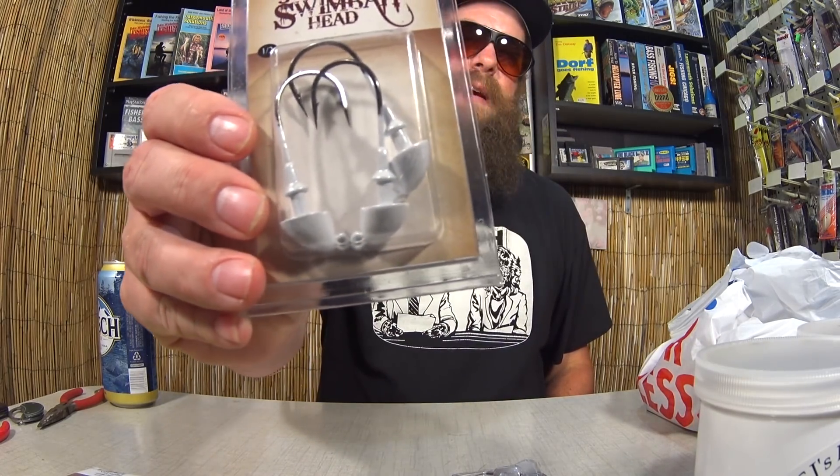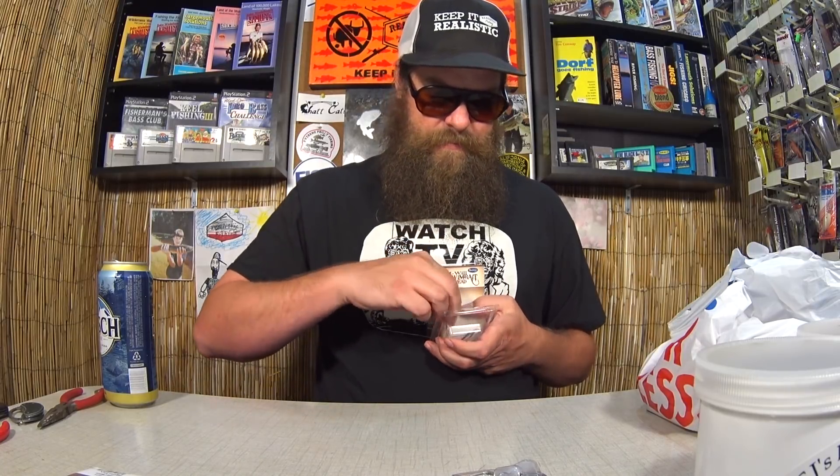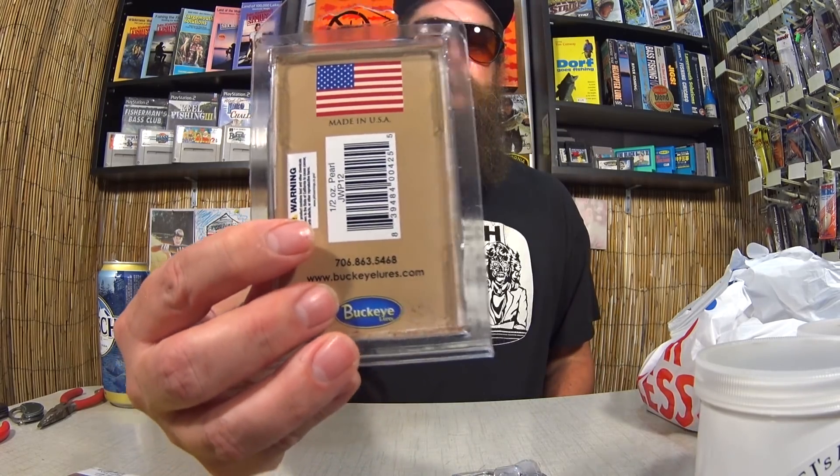Here's some Buckeye brand J-Will swimbait heads, half ounce — a big, heavy-duty swimbait head with a big hook and heavy weight in the front. It says half ounce and made in the USA, so that's cool. The J-Will swimbait heads cost $1.24, and it looks like I got more than one.